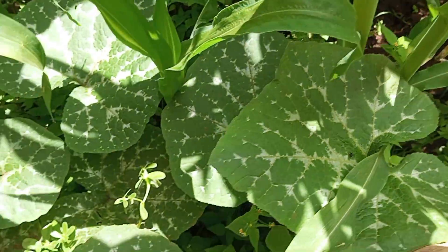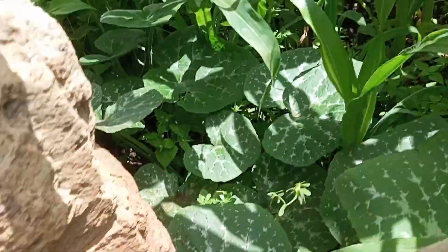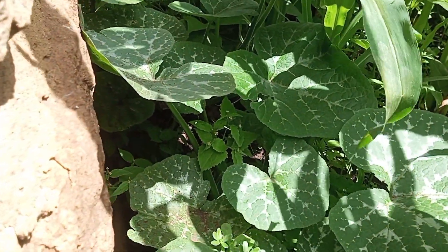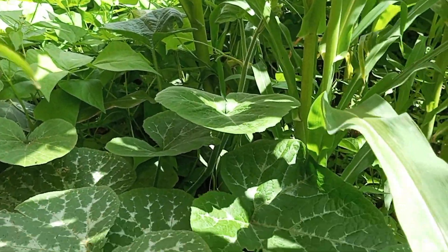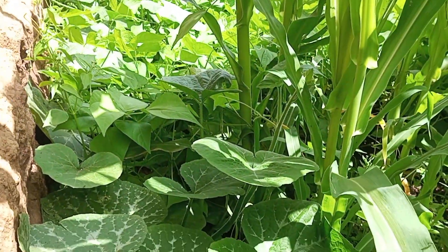And over here, guys, you can see I have pumpkin leaves. Here in Kenya, we use pumpkin leaves as a vegetable. There's a traditional food from Kikuyu called Mokimo. It's like a mashed potato you mix it with pumpkin leaves. I think I have that video - go and check all my videos and see that video.